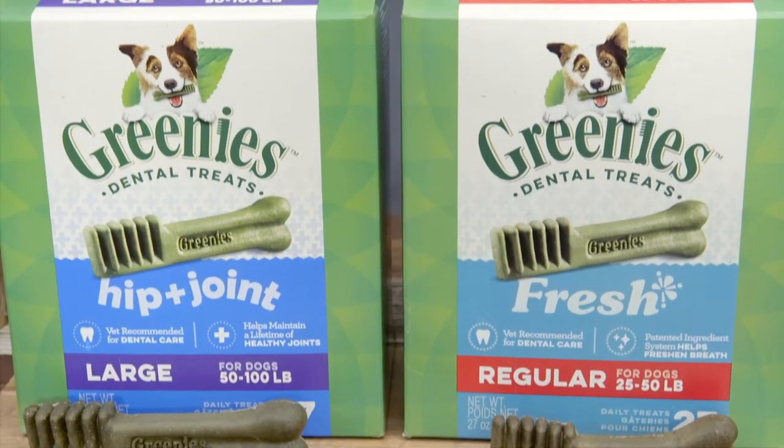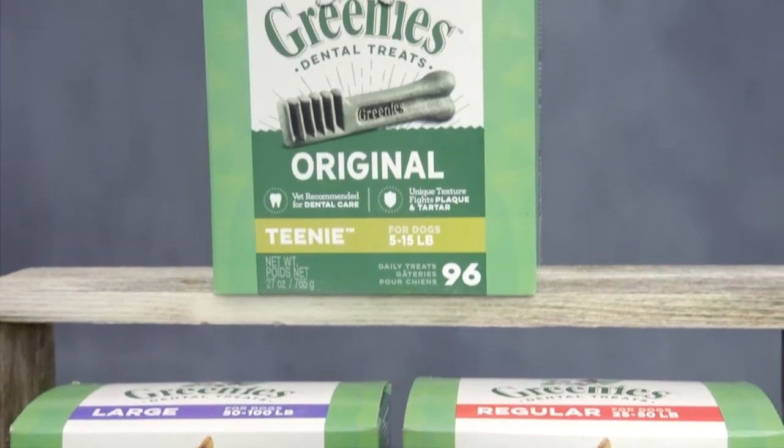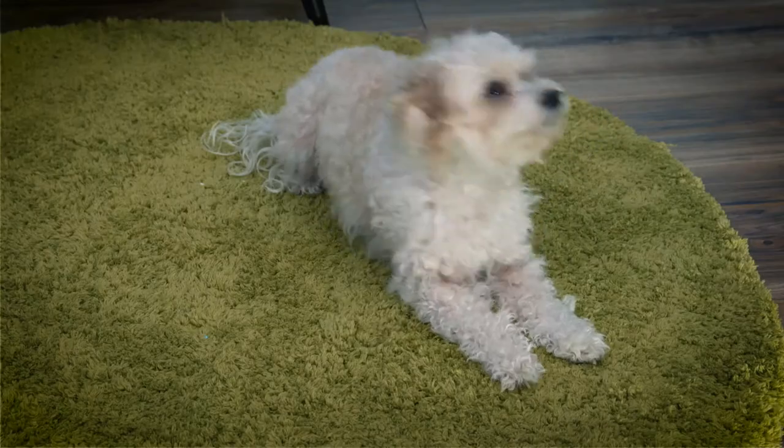In fact, Greenies reduce the risk of gingivitis by up to 80%. Maybe that's how they became the number one veterinarian recommended dental chew. But the best thing about Greenies is there's no brushing required.